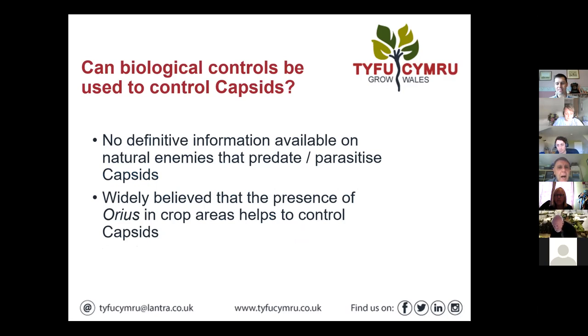Just to interject — capsids, if people have problems with them, they're a bit of an old pest, aren't they? Because they don't have a very wide host range, unlike aphids or thrips and spider mites. But as highlighted with that snap of Fatsia earlier, they do cause significant damage. I mean, they can take crops off sale very quickly.